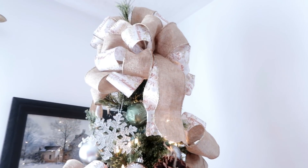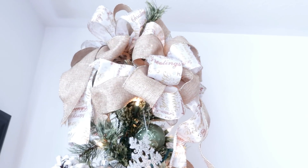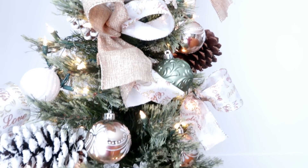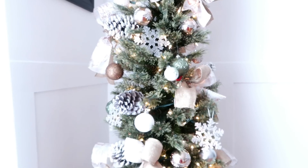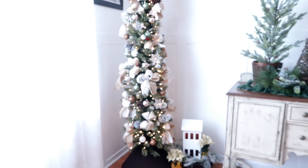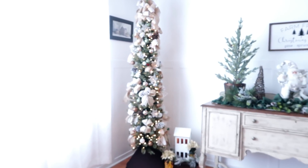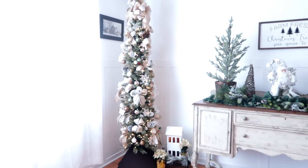My bow for the tree topper is actually two bows combined into one. If you stand back I'll give you a full view of the tree — it's a skinny tree and I like it because it works in this area.